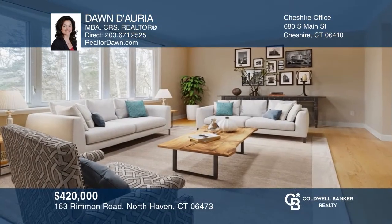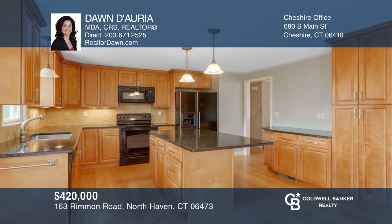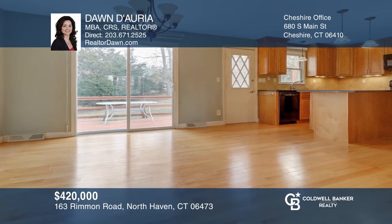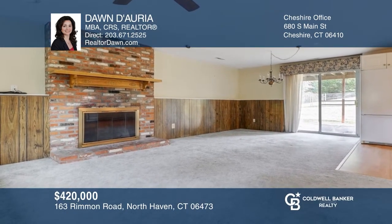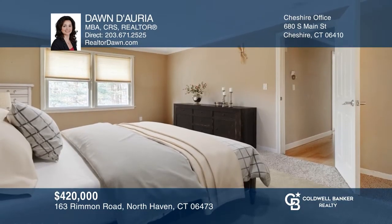Spacious five-bedroom, three-bath raised ranch in North Haven. This home offers an abundance of living space with a large living room, hardwood floors, and an updated kitchen with granite counters and breakfast bar. The lower level has great space to spread out. Set on just under an acre with a partially fenced-in yard. Learn more when you tour with Dawn Deoria.